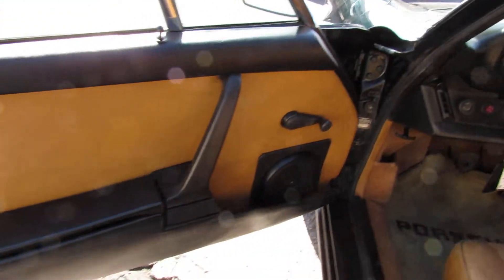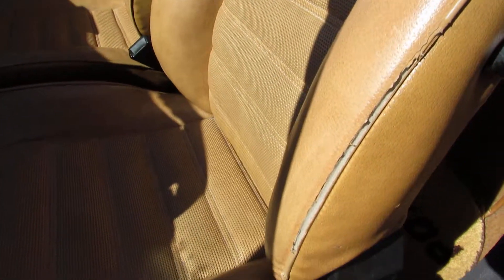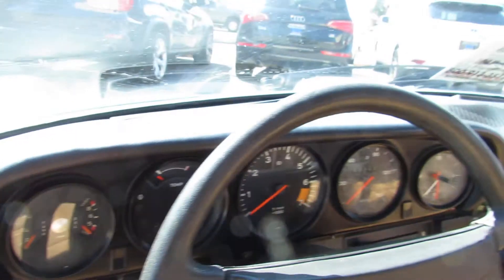The interior is in really amazing condition. The majority of the interior is pretty original still. You get a little wear on the bolster getting in the driver's seat. It has the original Porsche floor mats and the dash doesn't have any cracks in it.